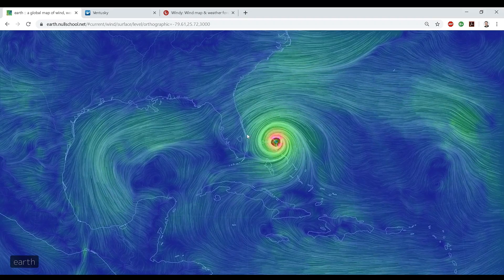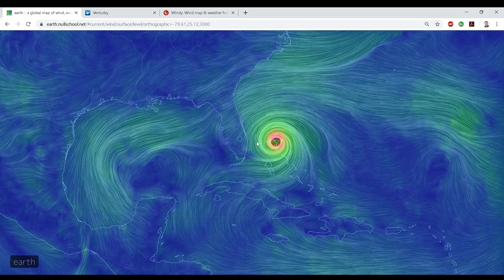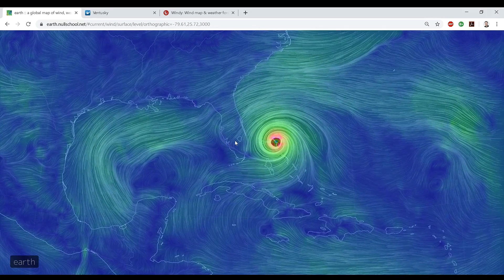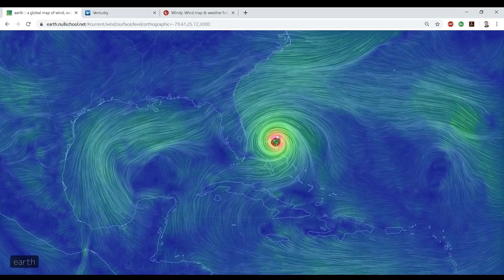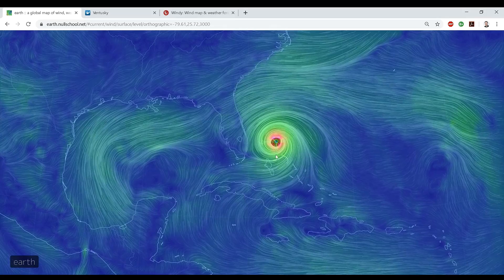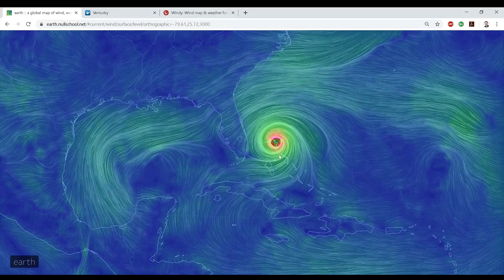Some people are saying it's going to bend north, but it's looking like it's just going to barrel into Florida. They just raised it to a category four hurricane today, and people are freaking out going, 'Why didn't they tell us? We would have left.' So I'm trying to figure out how forecasting can be made better.